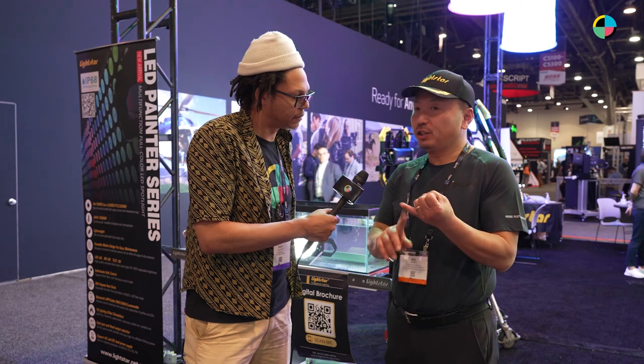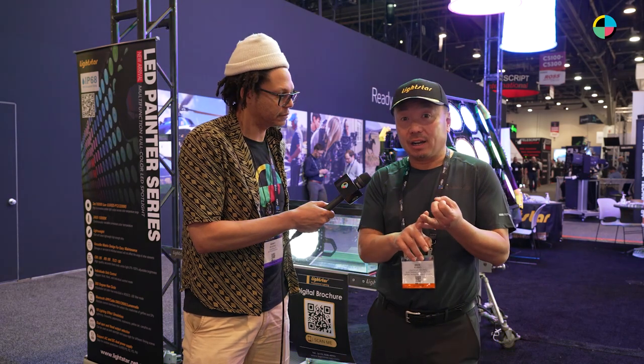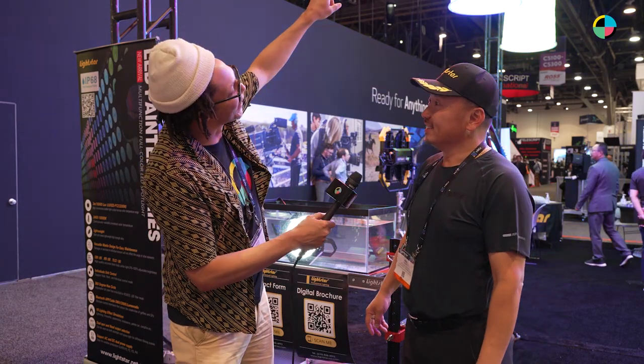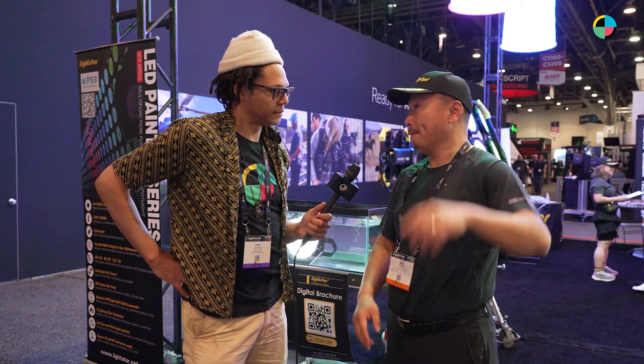We have the Painter series, which is the RGB series. Then we have the Luxe ED, which is the bi-color. And we have air lights — those are the ball and tube lights you can see up in the air. Those balloons don't need helium gas — they have a built-in fan. One switch and you're ready to go in 90 seconds. It's very lightweight, only 24 pounds for the entire thing. It's easy to install and power efficient — 1,000 watts — you can plug it right into a wall outlet.